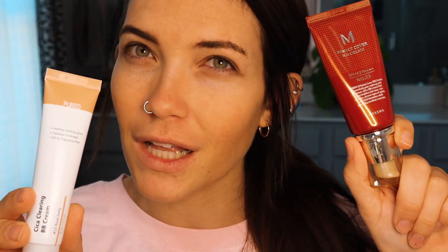The packaging is quite different. The Purito is just a basic squeezy tube, while the Missha gives me more of a cosmetic CC cream vibe with a squeezy tube that has a pump and a little cap. The Missha has 1.7 fluid ounces and the Purito has just one ounce. So you're getting more product with the Missha. Price-wise, the Purito is about $9.50 and the Missha is around $11.50.